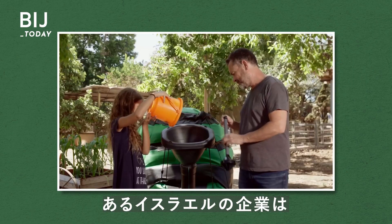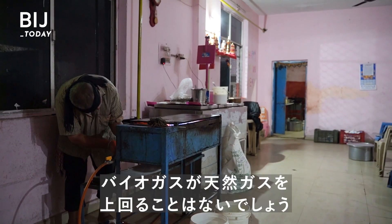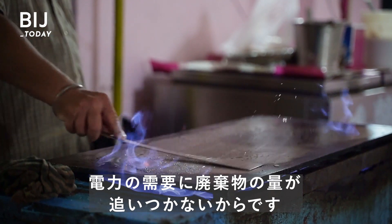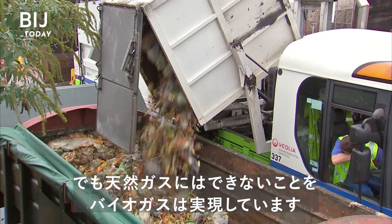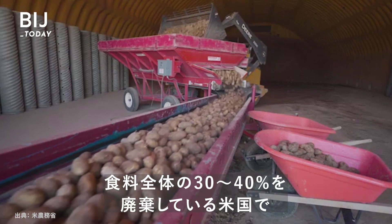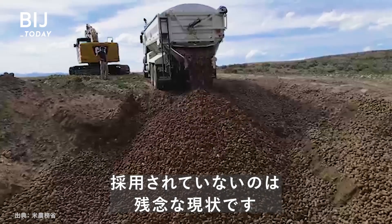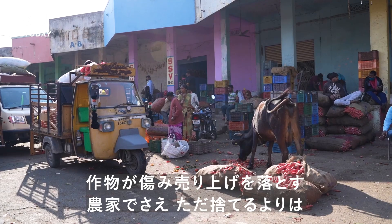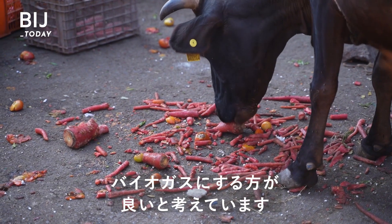An Israeli company sells a product to make biogas in your backyard. Biogas will never replace natural gas — there's just not enough waste to keep up with the demand for electricity. But it does something that natural gas can't: it helps reduce landfill waste. And it's a huge missed opportunity in the United States, which throws out between 30 and 40 percent of all food.